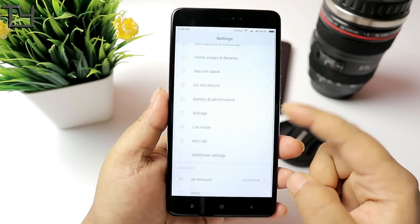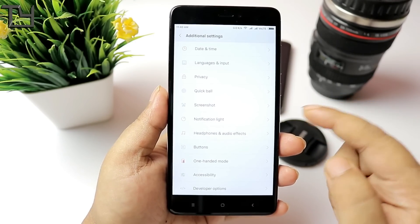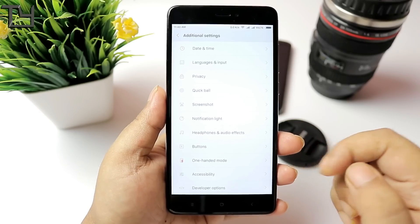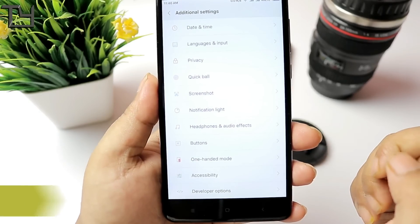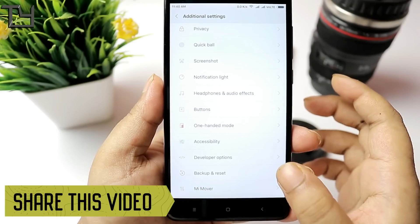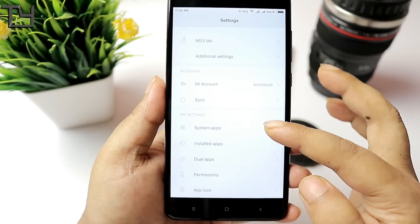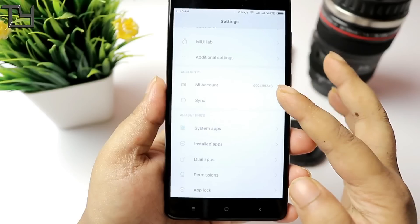The MIUI Lab is there and it works fine. A great thing about this ROM is that there is no Chinese language and no Chinese bloatware. You can see there are a lot of options like one-handed mode, buttons, accessibility, developer options, backup reset, and MI Mover — just like before, and they are still present, which is really good.